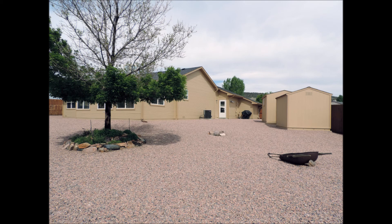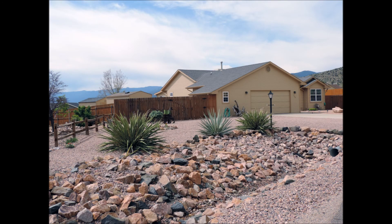In the backyard, there is another workshop with electricity and a shed. Thank you for touring 638 Smith Street in Canyon City, Colorado.